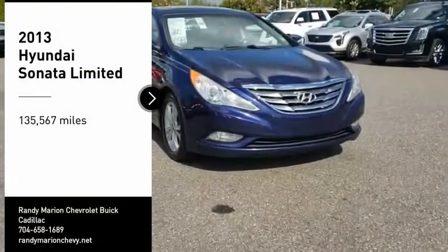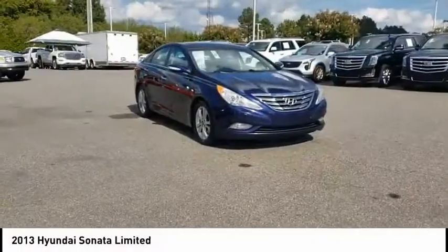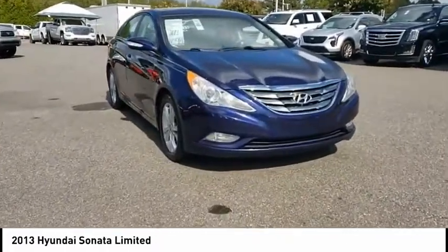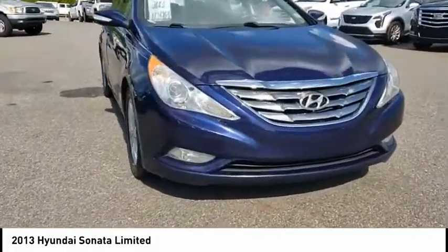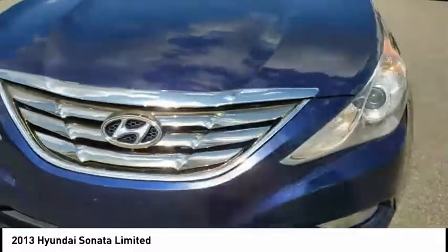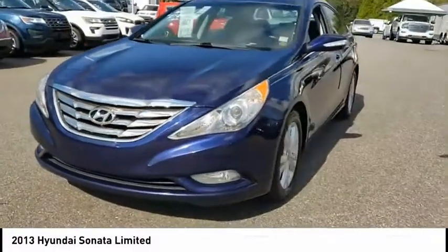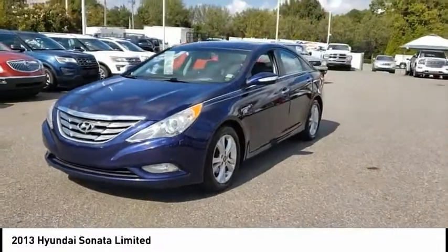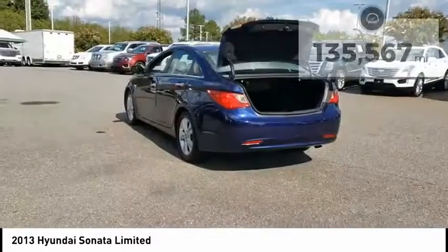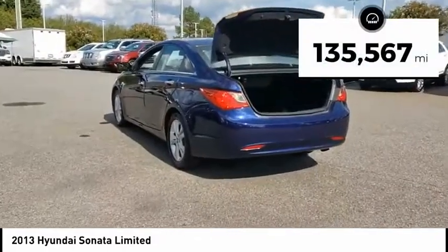Make a great choice today with the 2013 Sonata. The Sonata has a long list of technologically advanced interior features and options that make driving safer, more convenient and much more fun. Don't forget the exterior corrosion protection, a 14-step roto-dip system that provides unmatched protection for your Sonata. This vehicle has less than 140,000 miles.